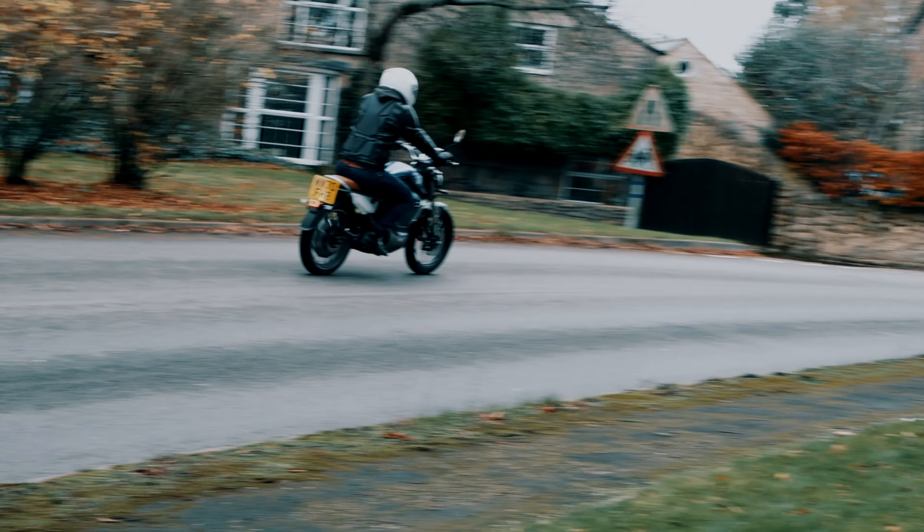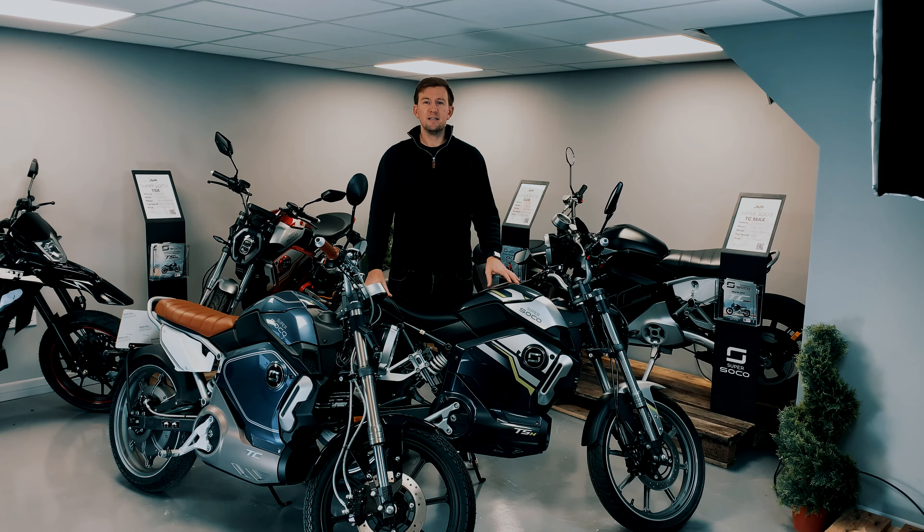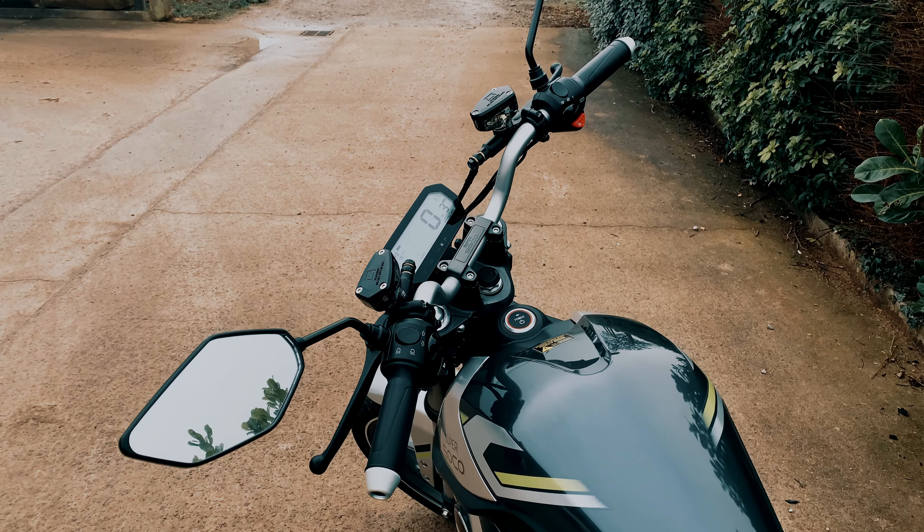Out of the box these are restricted to a top speed of 28 miles per hour. However, if you are over the age of 17 and you've got a CBT that allows you to run up to a 125cc equivalent electric motorbike, you can de-restrict these to get a top speed of around 40 miles per hour.